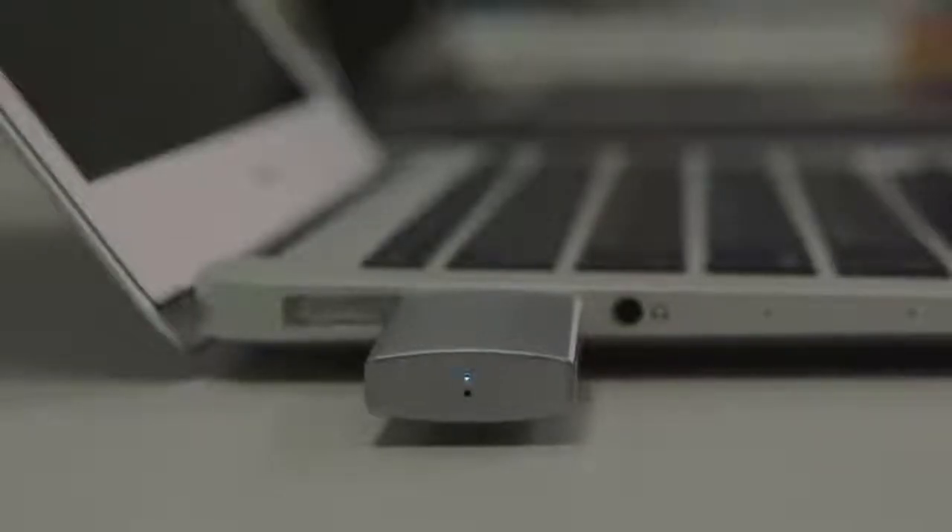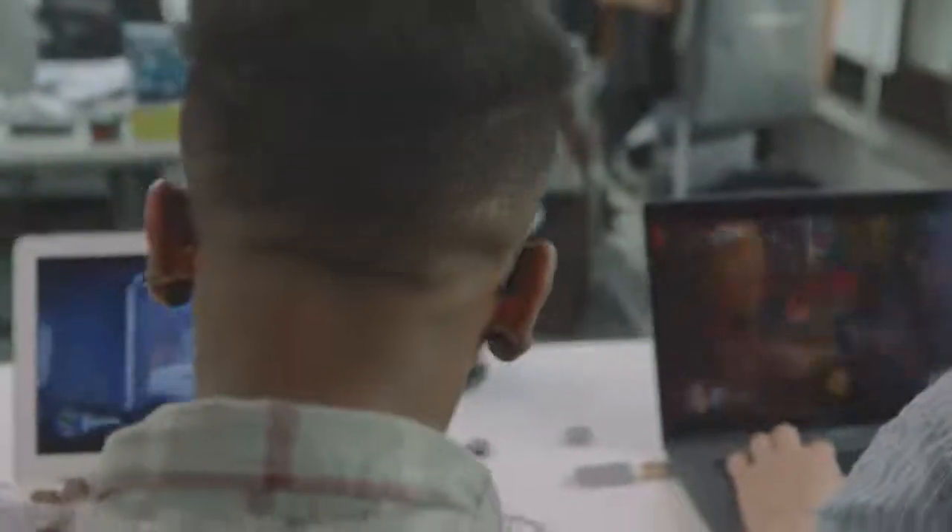Spread the word — let others know about this awesome product. Revive your old Macs and PCs with Super Speed Blazer. Take a stable work environment from one machine to another.